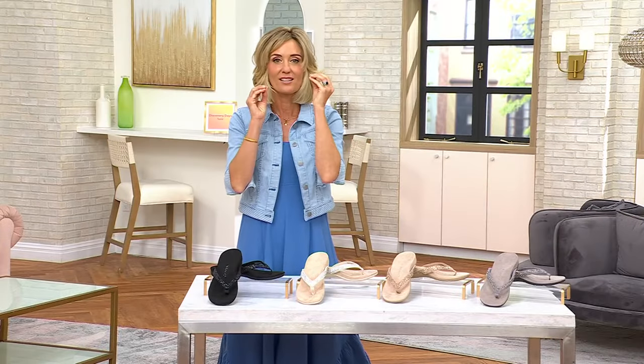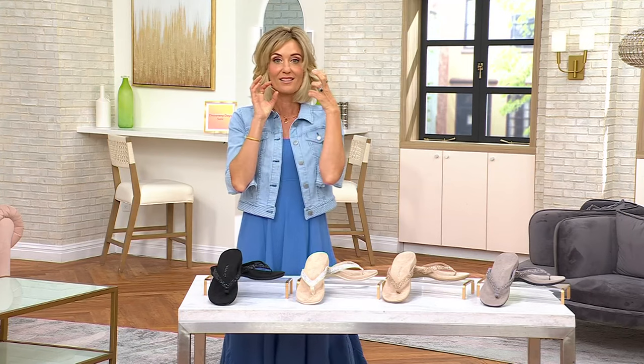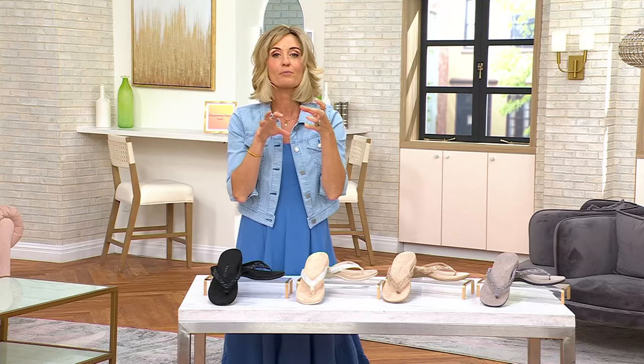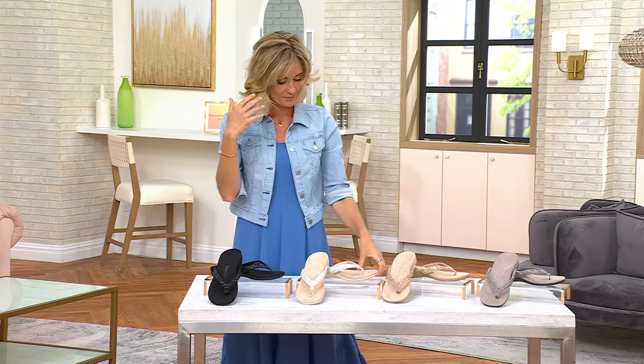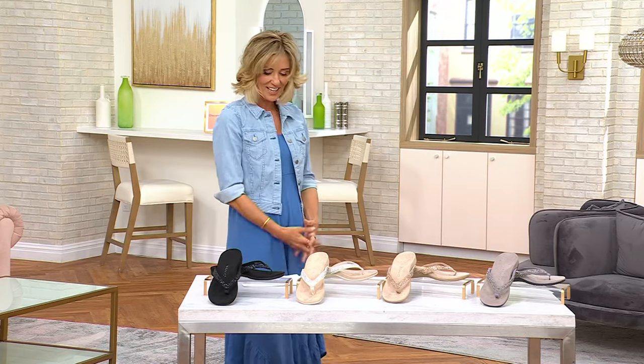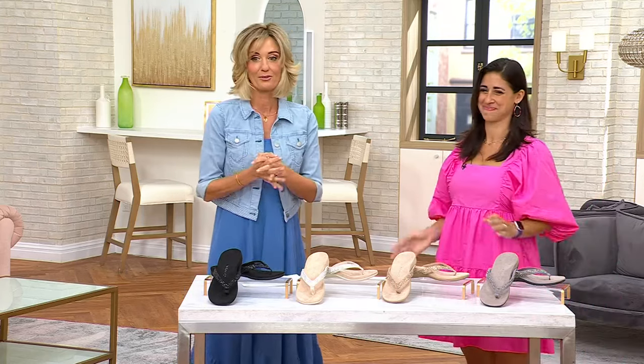You have to have these. They're $89.95. This is podiatrist designed. This is an orthotic footbed — the thong sandal that your podiatrist will say yes please, as opposed to absolutely not. Monica Tenerino is live with us right now.